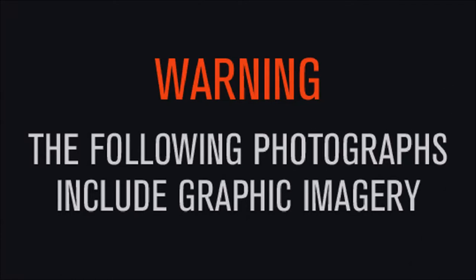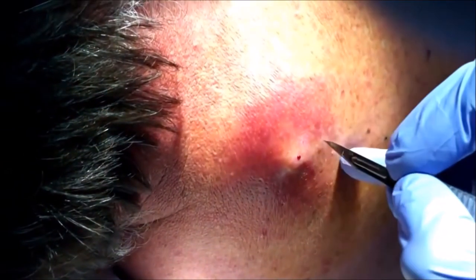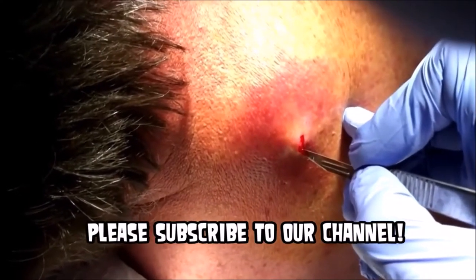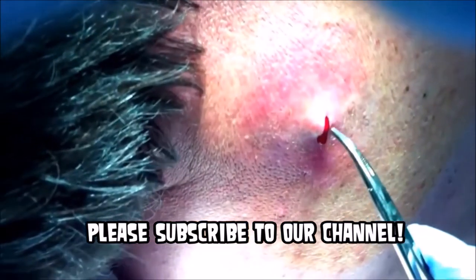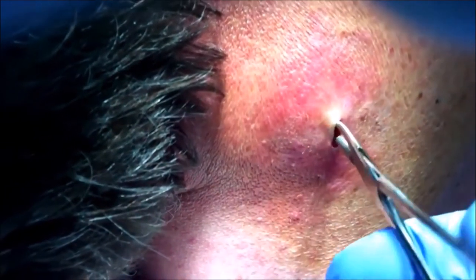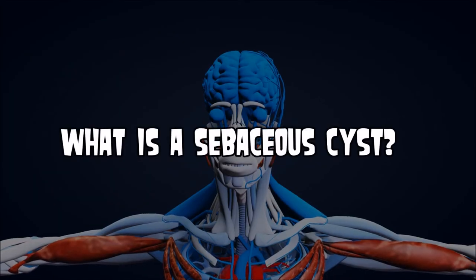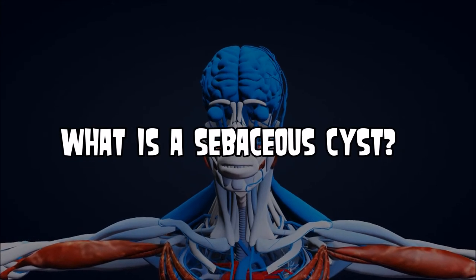Warning, this video contains graphic content including some sebaceous cysts being excised. If that offends you, turn it off now because we're about to poke into this thing. Now this video in particular is going to show some really interesting footage, but the topic of the video is: What is a Sebaceous Cyst?